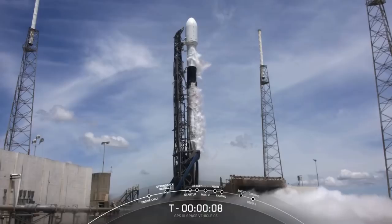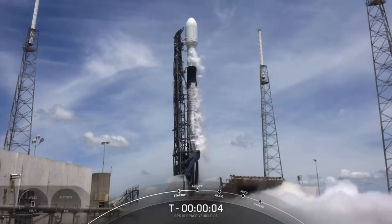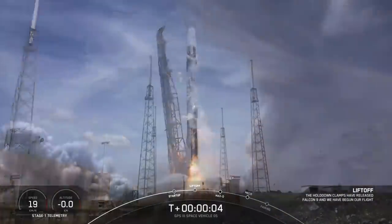10, 9, 8, 7, 6, 5, 4, 3, 2, 1, 0. Ignition and liftoff. Go Falcon, go GPS.